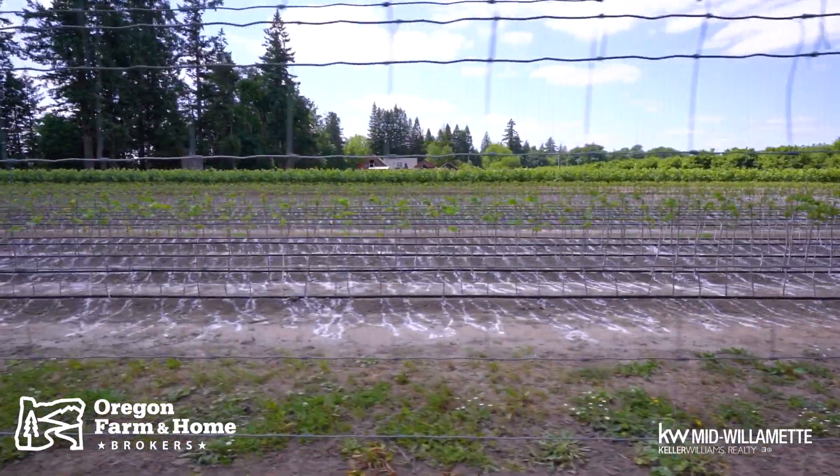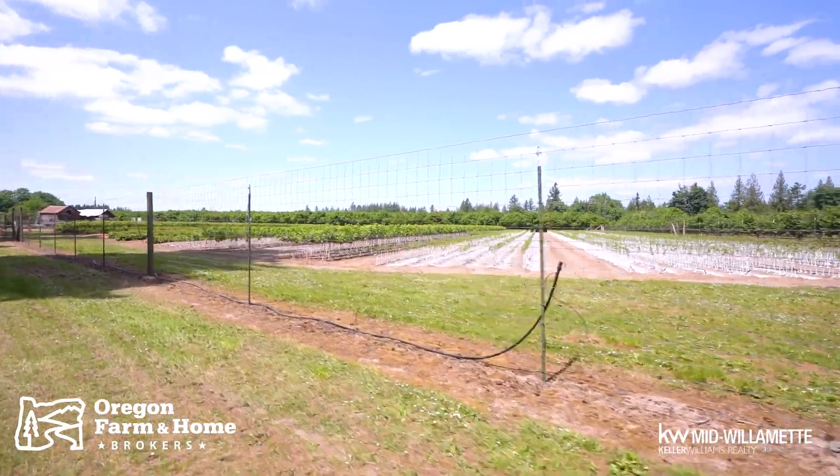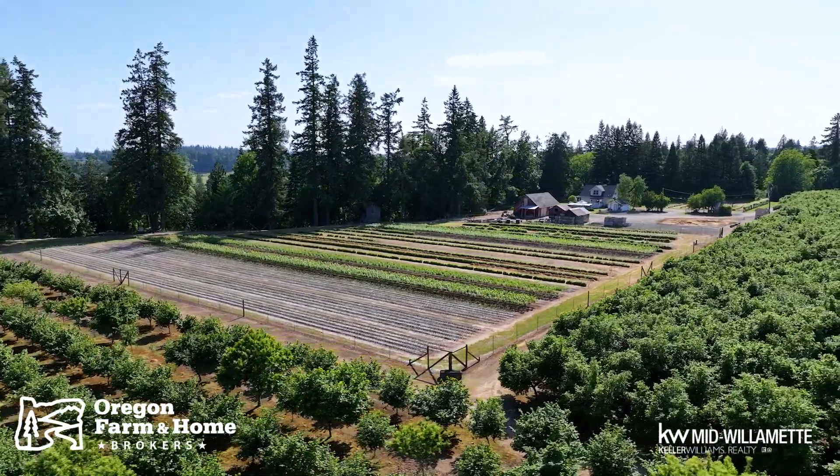There's an additional 10 acres of open ground that you could use for continuing on with the apple cider trees, chestnut trees, or possibly some nursery operations. So a ton of opportunity here.